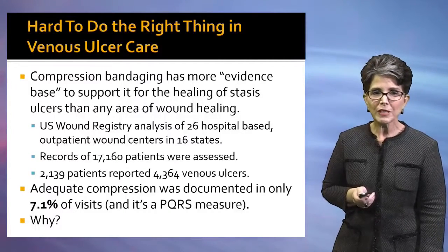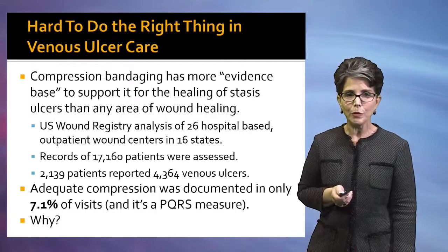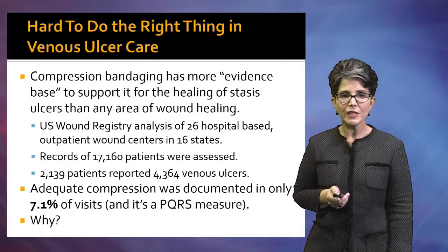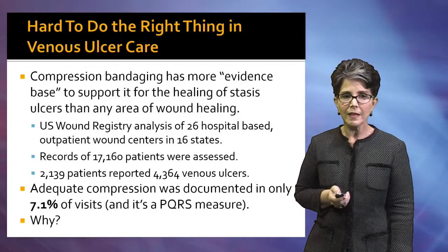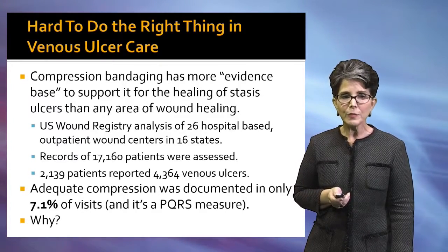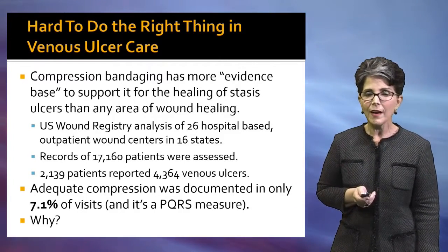When the U.S. Wound Registry performed an analysis of 26 hospital-based outpatient wound centers and looked at the records of 17,000 patients — 2,000 of whom had venous stasis ulcers — adequate compression was documented in only about 7% of visits.